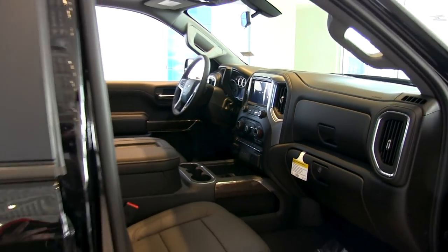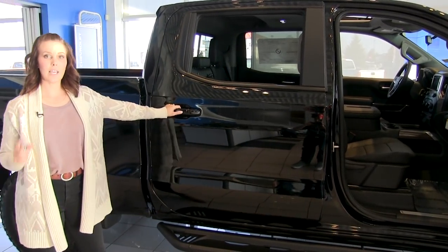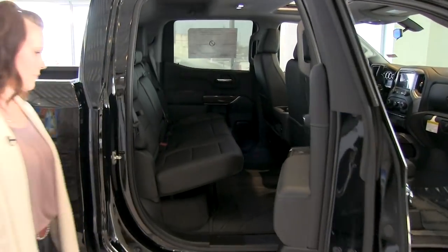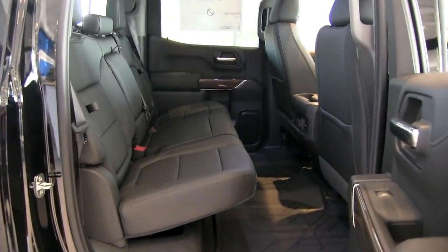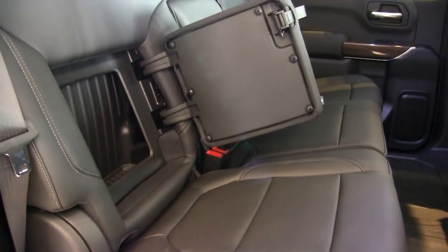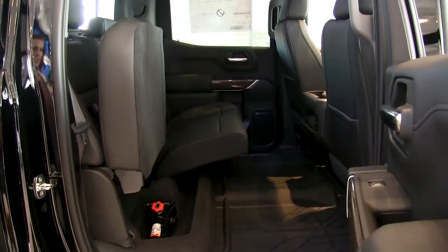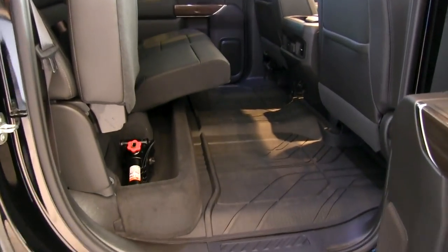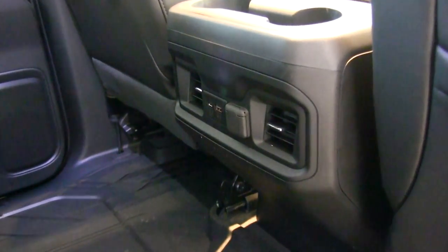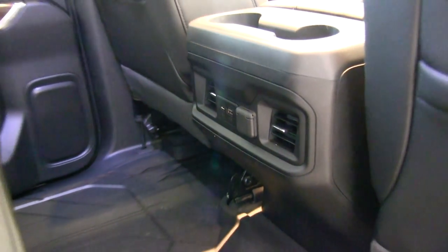Coming to the rear passenger side, you'll notice the door is a little bit wider — that's because we have best-in-class legroom and headroom, providing a really comfortable ride for passengers. There are also new storage compartments this year to keep things locked away, and the seat folds up for additional storage. In the center console there are power outlets, a USB port, a USB seat port, and HVAC — which is new for 2019.